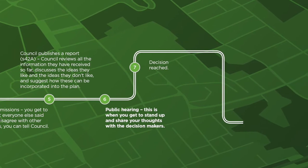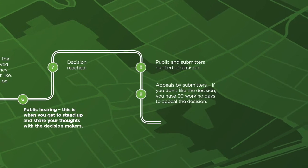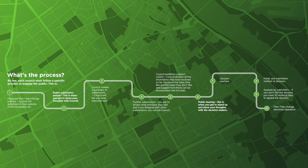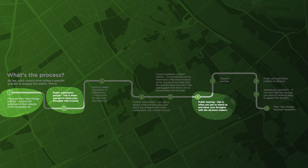When a council is creating or amending a plan, by law they have to follow a prescribed process. As a farmer, the three key steps where you can have the biggest impact are: pre-plan consultation, writing a submission, and presenting at the hearing. Focus your attention here and leave the other steps up to your industry groups.